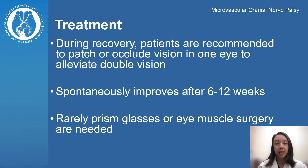In general, microvascular cranial nerve palsies will improve without use of medications or surgeries in about 6 to 12 weeks. While double vision is present, it is best to alleviate this by patching or occluding vision in one eye. Very rarely is there insufficient improvement that prism glasses or eye muscle surgery is needed.